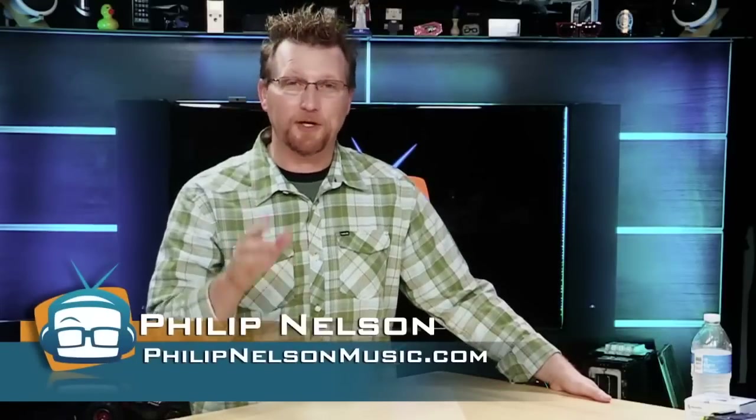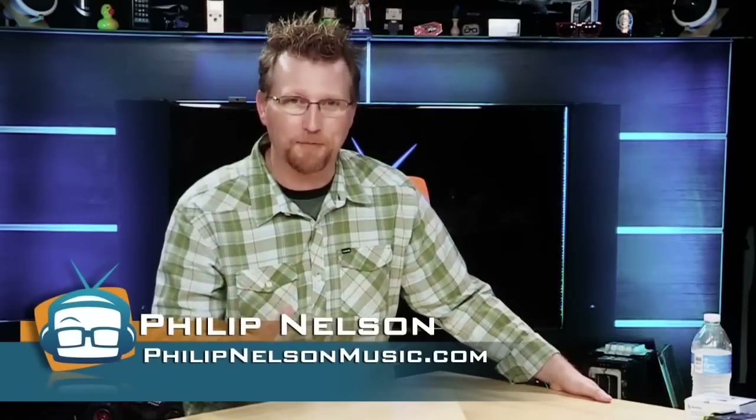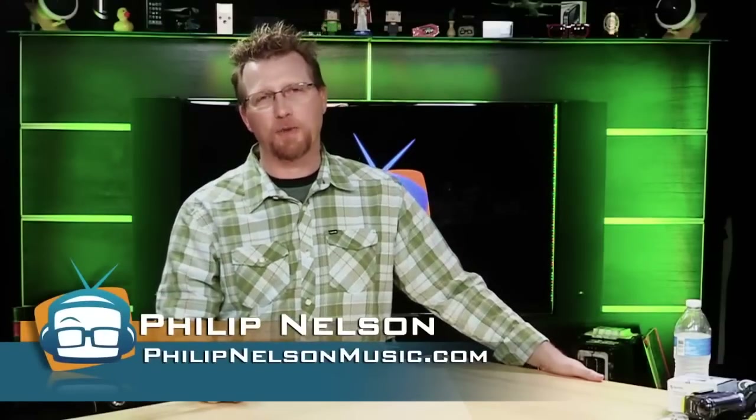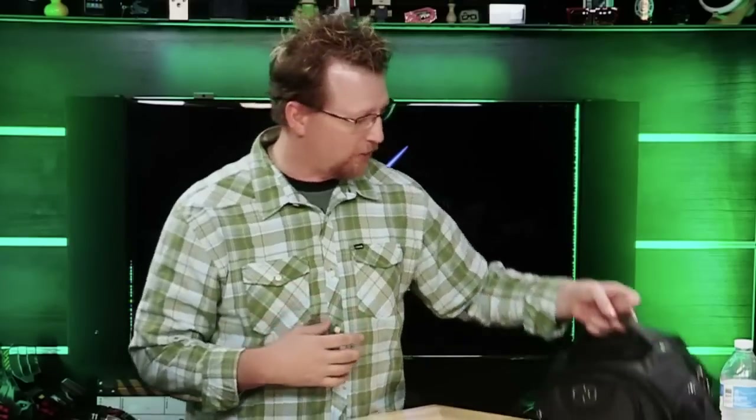Hi, I'm Phillip Nelson and today I'm going to show you a must-have item for any road warrior. I am an insane road warrior — almost a million-mile flyer on American, and I fly every airline. One of the most essential tools for me is my backpack. Today I'm going to show you what I consider to be the most ultimate road warrior backpack: the Ogeo Renegade RSS 17.